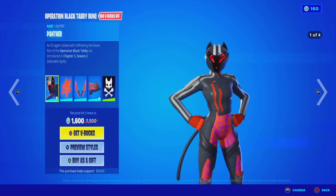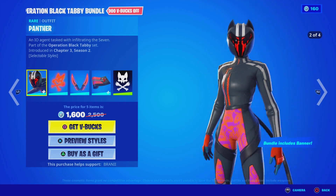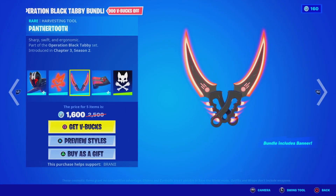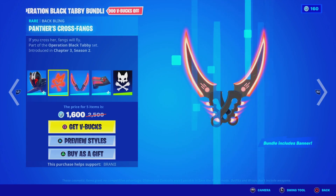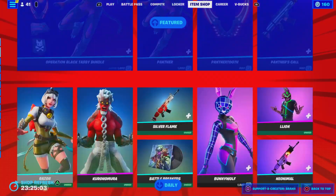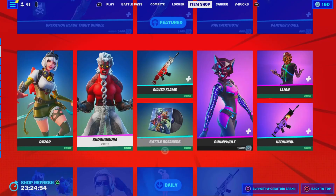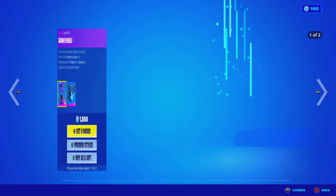We have a new locker bundle — the Operation Black Tabby bundle, which looks pretty dope. It has the Panther skin with the bag bling, the pickaxe, and the Panther's Call Animated Wrap with the banner icon. 1600 V-Bucks is a pretty good deal. We got the Razor skin back with the Fierce Cloud Puff bag bling. We have the Kurohomura skin back with the bag bling. The Silver Flame Animated Wrap. The Battle Breakers Music Pack.